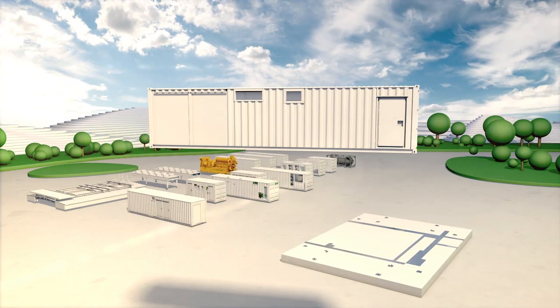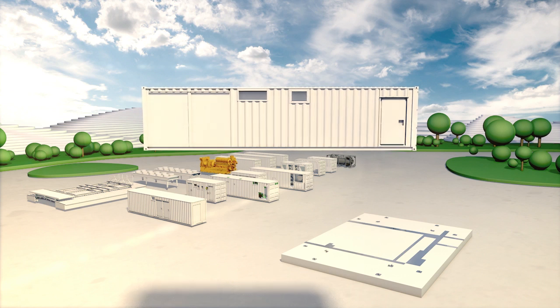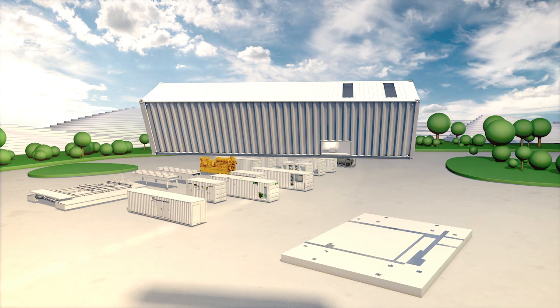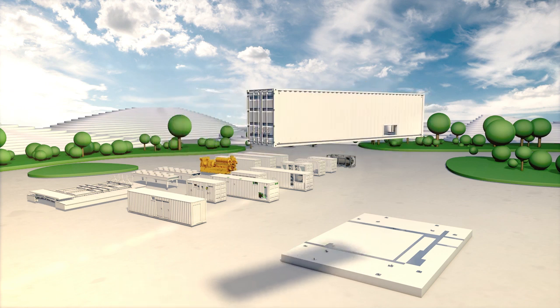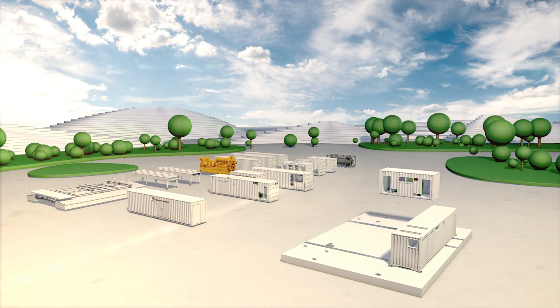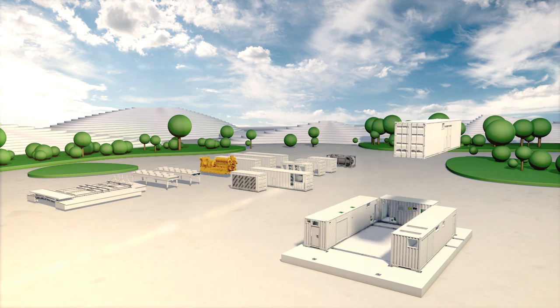Thanks to the modular design of the power plant elements, the Cat Modular Power Plant can be installed in an unbelievable 12 days per unit. All systems are prefabricated and offer optimized scalability.